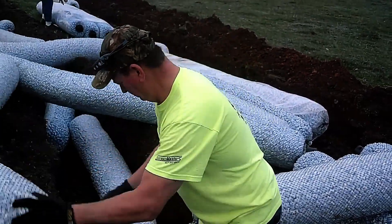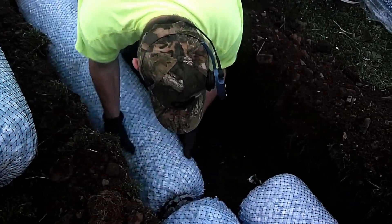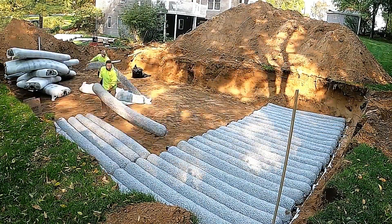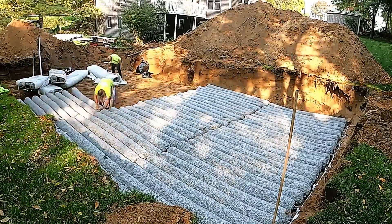Not only does Esflow streamline installation, but it also maintains structural integrity over time. Say goodbye to worries about system failure in extreme weather conditions. Upgrade to Esflow French Drain and experience hassle-free, efficient drainage like never before.